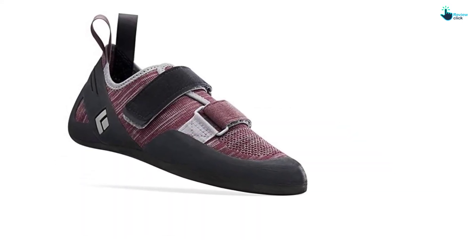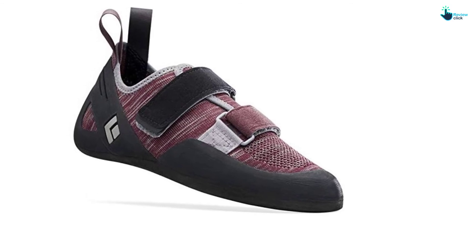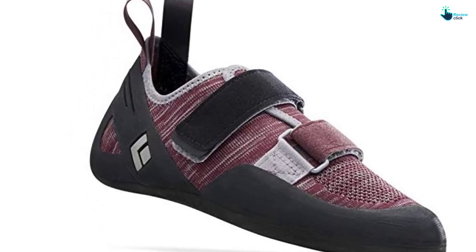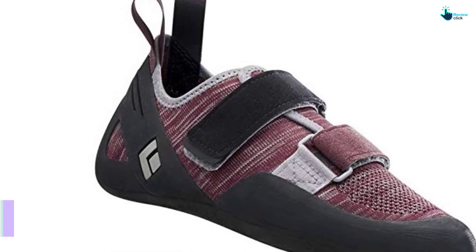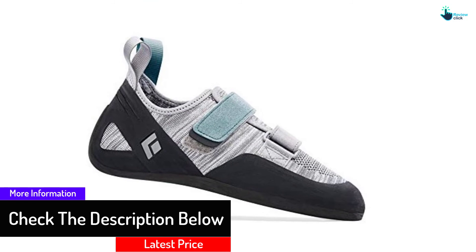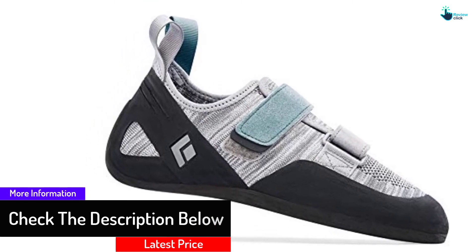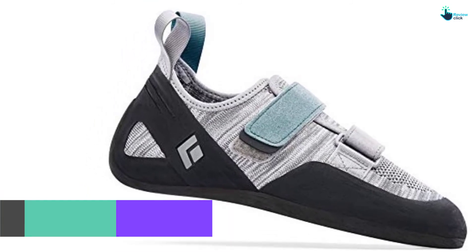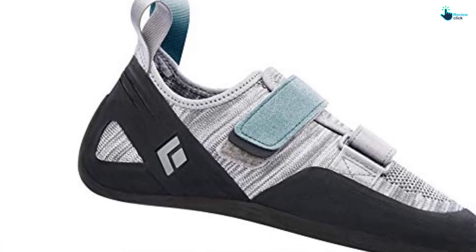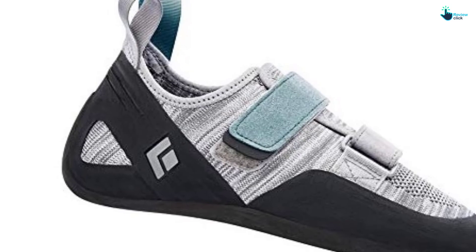Intended to deliver unparalleled comfort for all-day cragging and gym sessions, the Momentum features a two-strap loop and hook closure that pools innovative technology with a flat-last, classic design to deliver great performance. It has an upper fabric made with engineered knit innovation. The shoe delivers stretch where you require it and support where you need it, and also includes a micro-fiber liner on the front of the shoe to maximize comfort and minimize stretch.